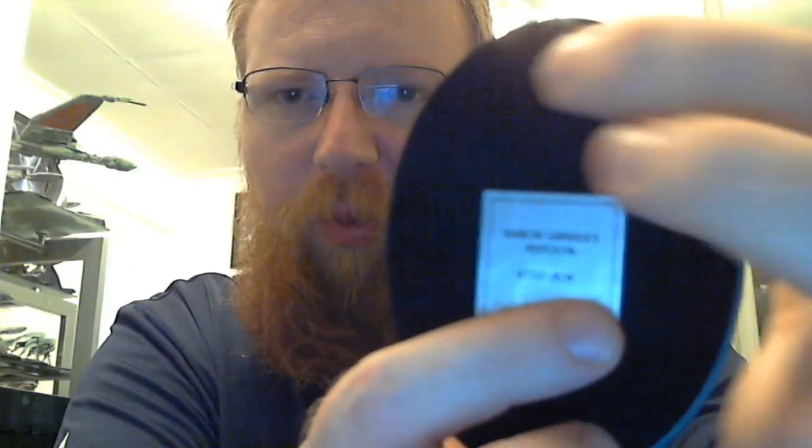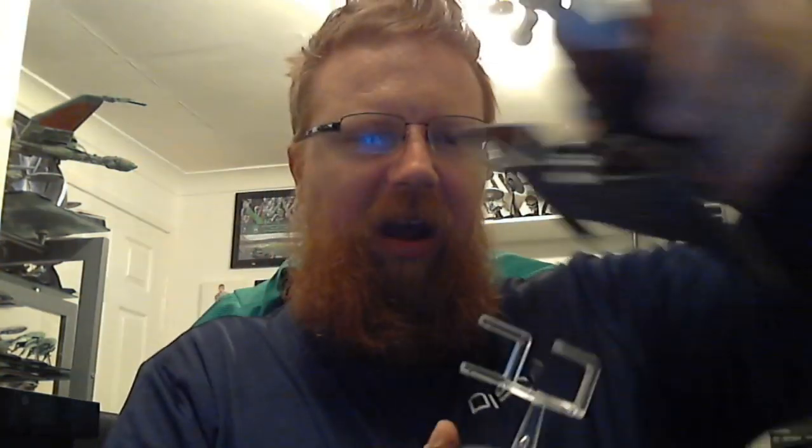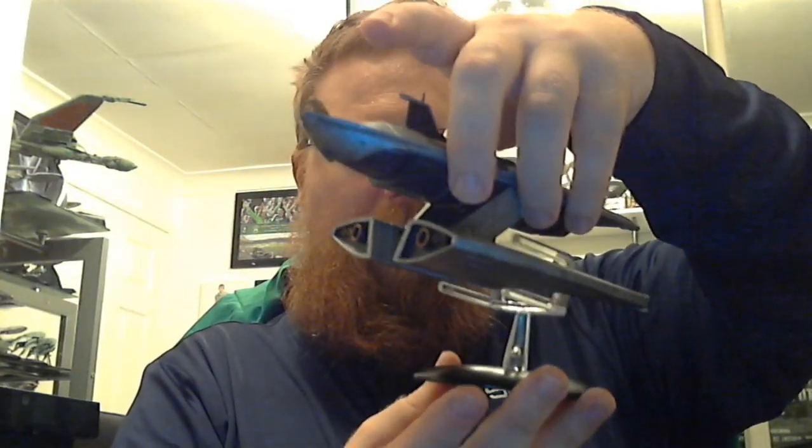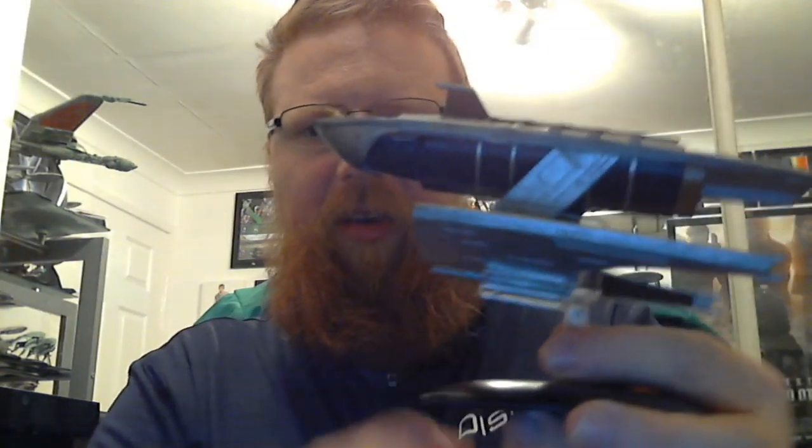And then you get the stand for the ship. I had to fix mine because apparently it was at an angle, so I had to re-attach it. So you've got 'Baron Grimes' Festoon' on the base, and then the registry number 013-7A. To mount the ship to the stand you just slot it in like so — and that's it on its stand. So that's the Festoon — Baron Grimes' Festoon — and that's my review of the starship.